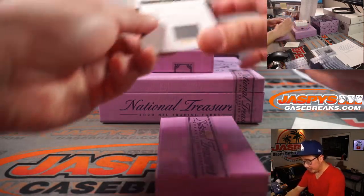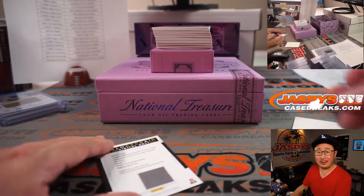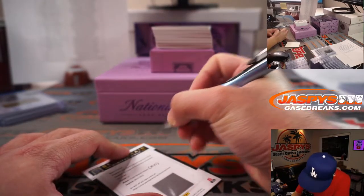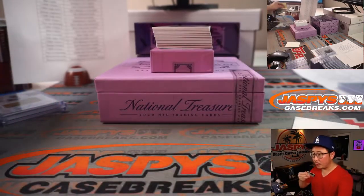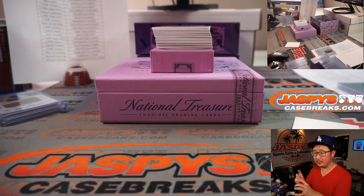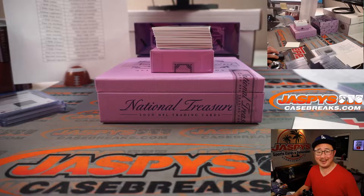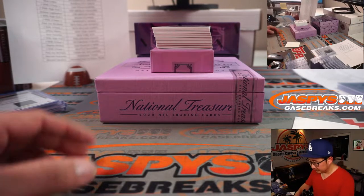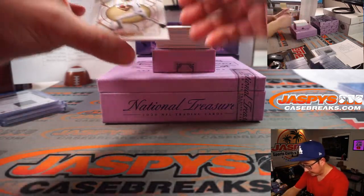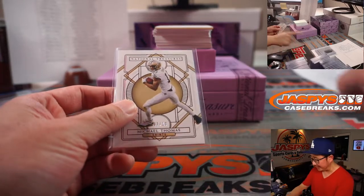We've got a blockchain card right here — Clyde Edwards-Helaire for Kansas City. That's going to be for Matt Lieber with the Chiefs. There's seven out of 13 Michael Thomas. So that's for the 11-team number block right there.